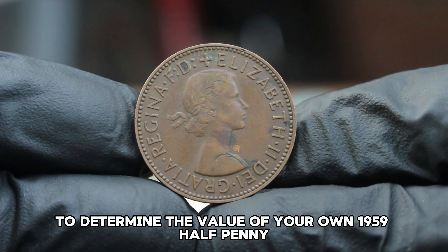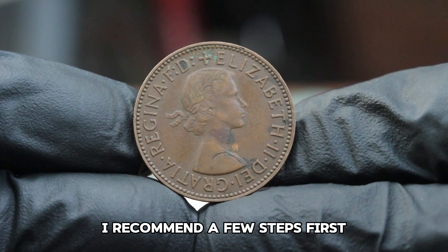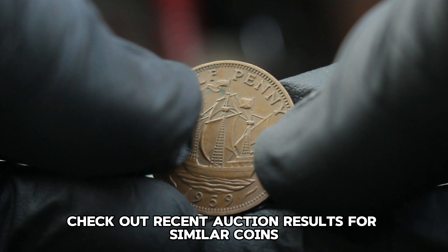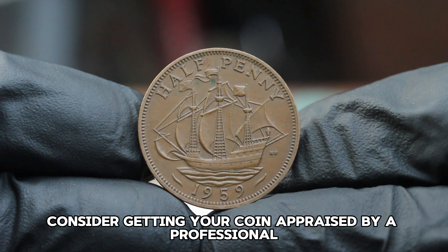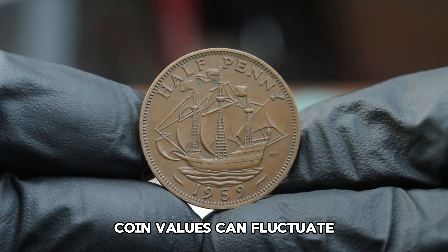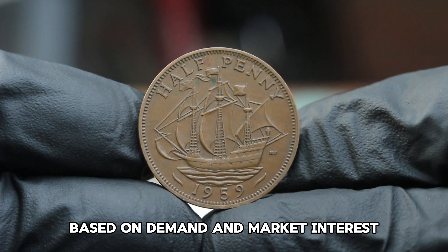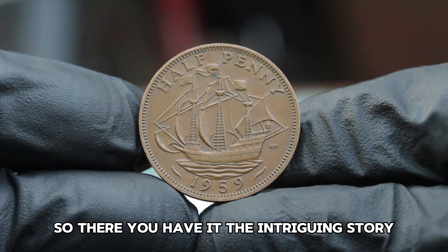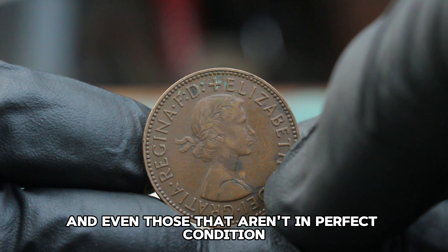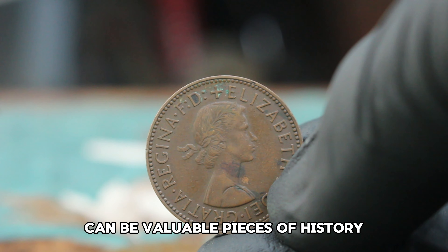To determine the value of your own 1959 halfpenny, I recommend a few steps: first, check out recent auction results for similar coins; next, consider getting your coin appraised by a professional; and finally, stay informed about market trends, as coin values can fluctuate based on demand and market interest. The intriguing story and potential value of the 1959 United Kingdom halfpenny in dirty condition is a reminder that every coin has a story, and even those that aren't in perfect condition can be valuable pieces of history.